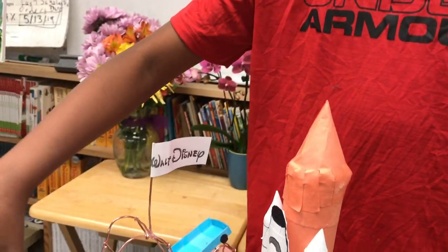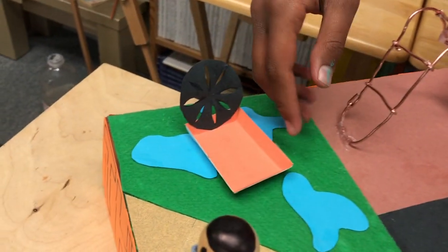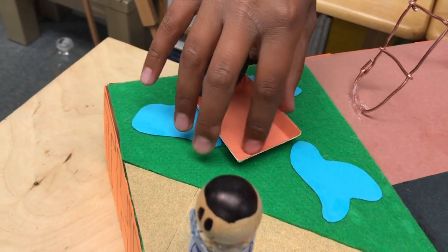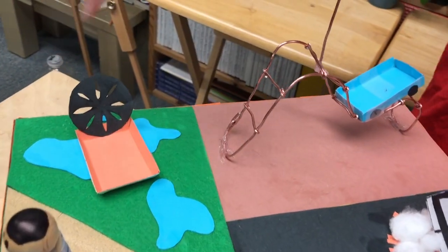This is the Florida Everglades. This is the Airboat, which is generally used to represent the Florida Everglades. Like tourists, they usually go in one of these and they tour the Everglades.